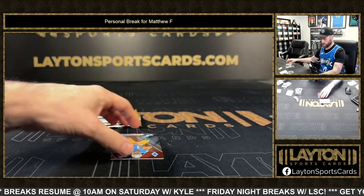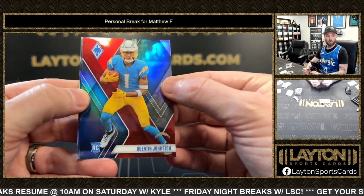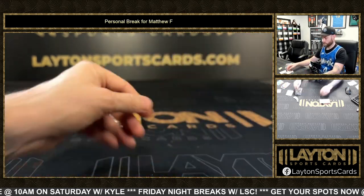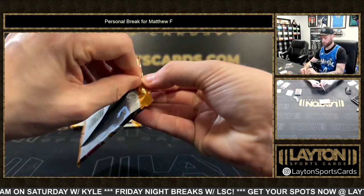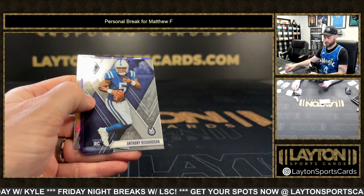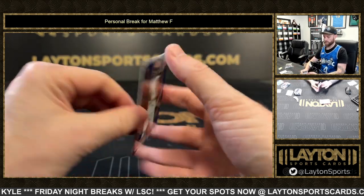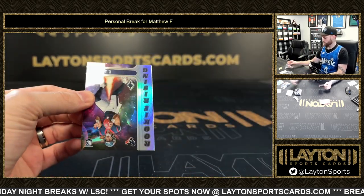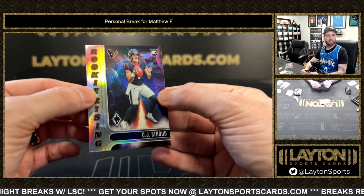Red rookie Quentin Johnson, number to 250. Anthony Richardson base rookie. That is Deshaun Watson purple, out of 125. And a CJ Stroud rookie rising insert.